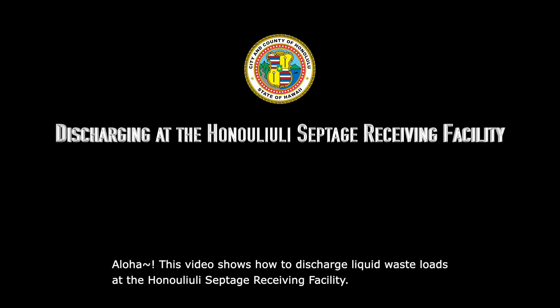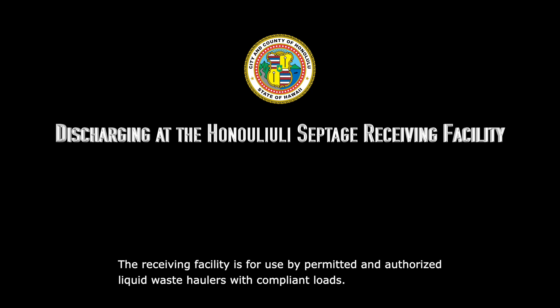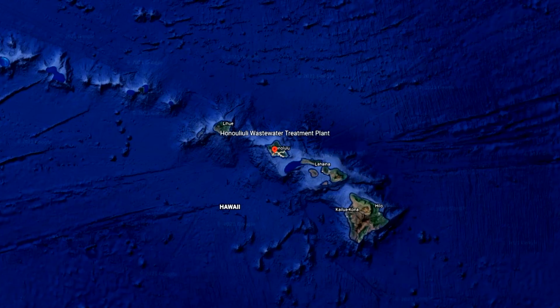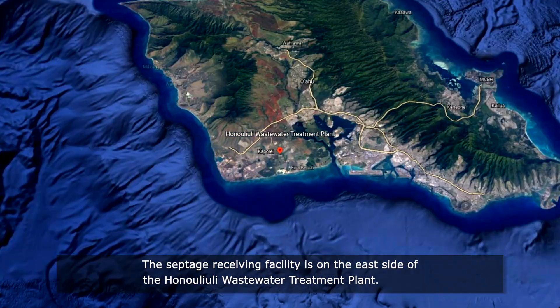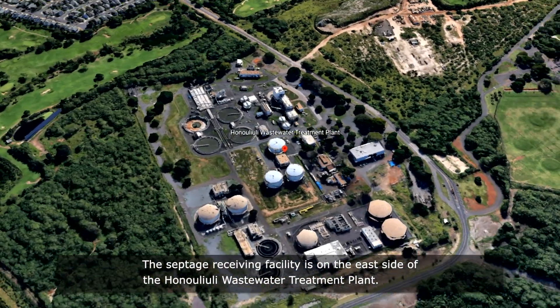Aloha! This video shows how to discharge liquid waste loads at the Hanauliuli Septage Receiving Facility. The receiving facility is for use by permitted and authorized liquid waste haulers with compliant loads. The Septage Receiving Facility is on the east side of the Hanauliuli Wastewater Treatment Plant.